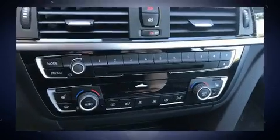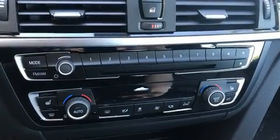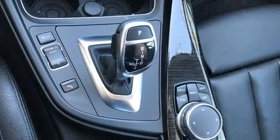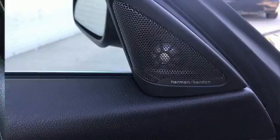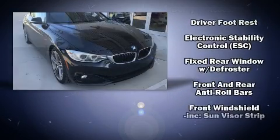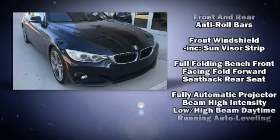The engine breathes better thanks to a turbocharger, improving both performance and economy. BMW prioritized handling and performance with features such as front and rear reading lights, power front seats, an outside temperature display, automatic dimming door mirrors, and cruise control.